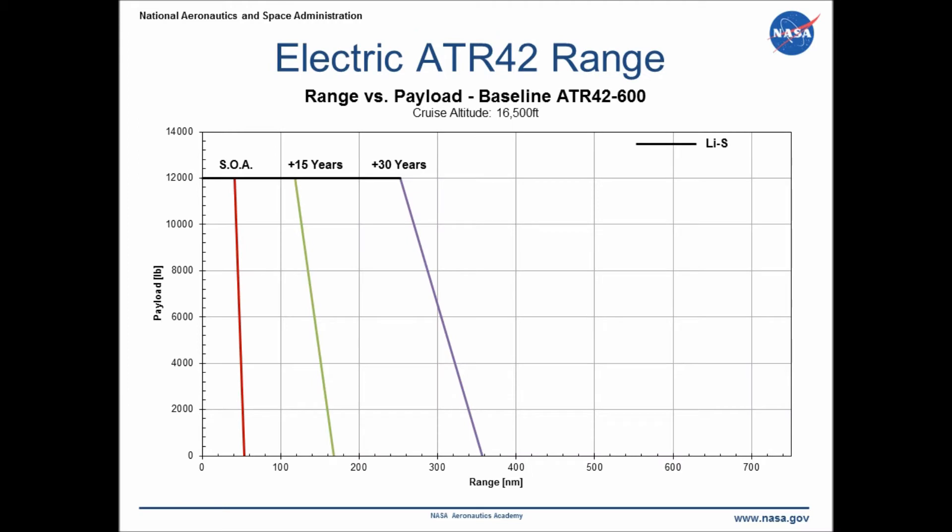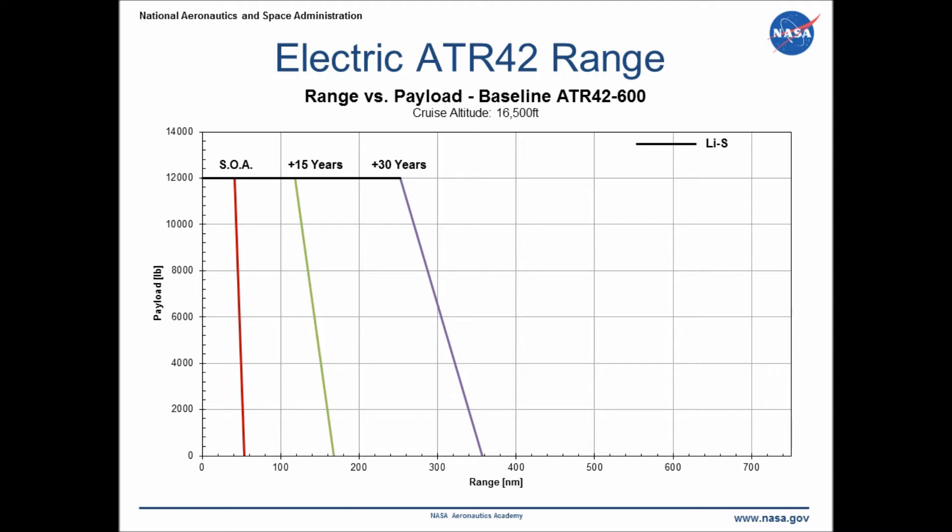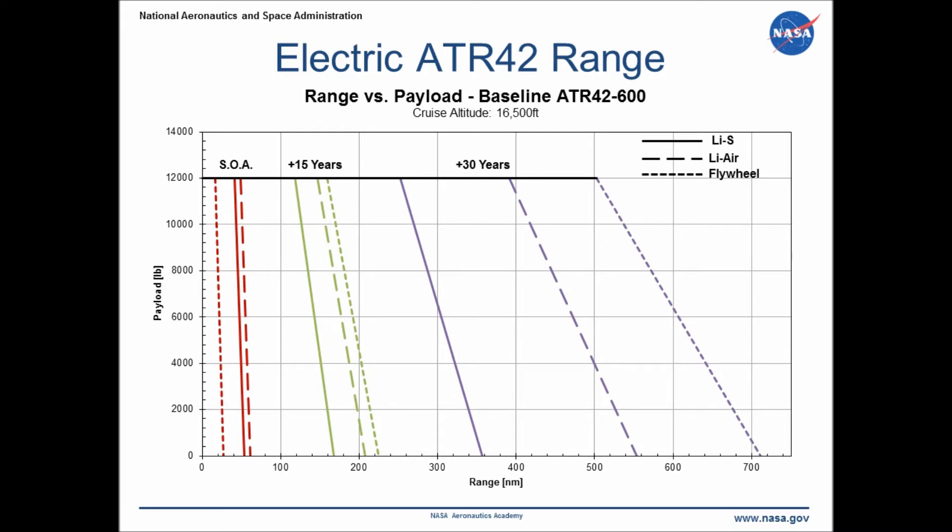Here are some results from our code analyzing an all-electric version of the ATR 42 using batteries and flywheels as power sources. The horizontal and vertical axes represent range in nautical miles and payload in pounds. The black line represents a fully loaded aircraft with passengers and luggage. Using lithium sulfur batteries with projected performance in 30 years, our aircraft has a maximum range of about 250 nautical miles. The higher-performing lithium air batteries reach a maximum range of about 390 nautical miles in 30 years. Flywheels show an expected range of about 500 nautical miles in 30 years.